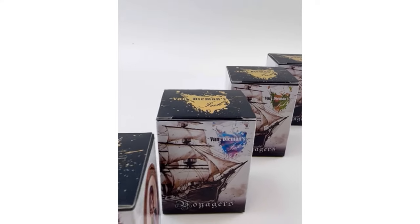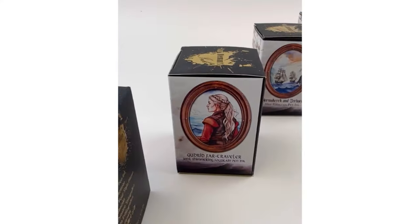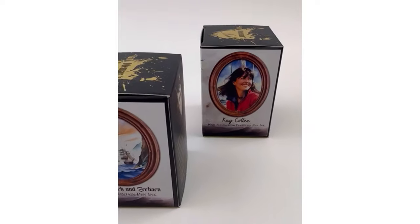Are you ready for an adventure? Well, get ready because we're about to take you on a journey with the Van Diemen's Voyagers ink collection.